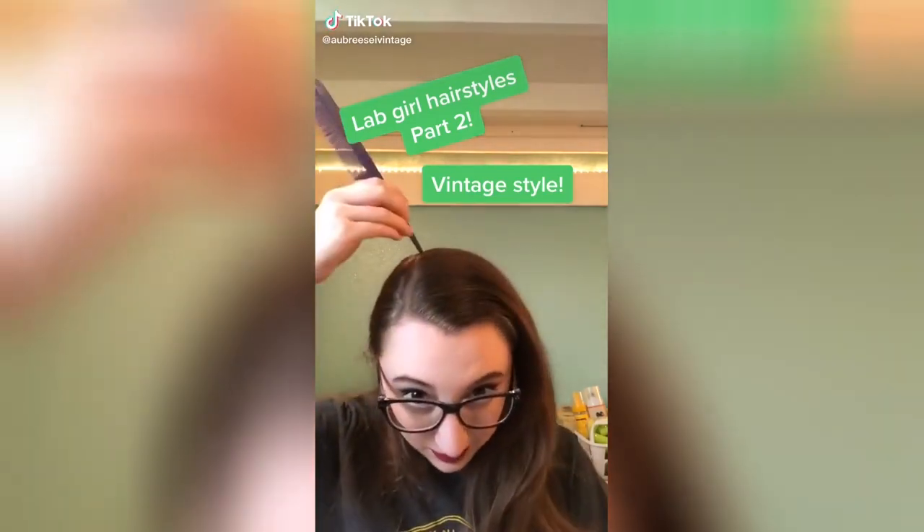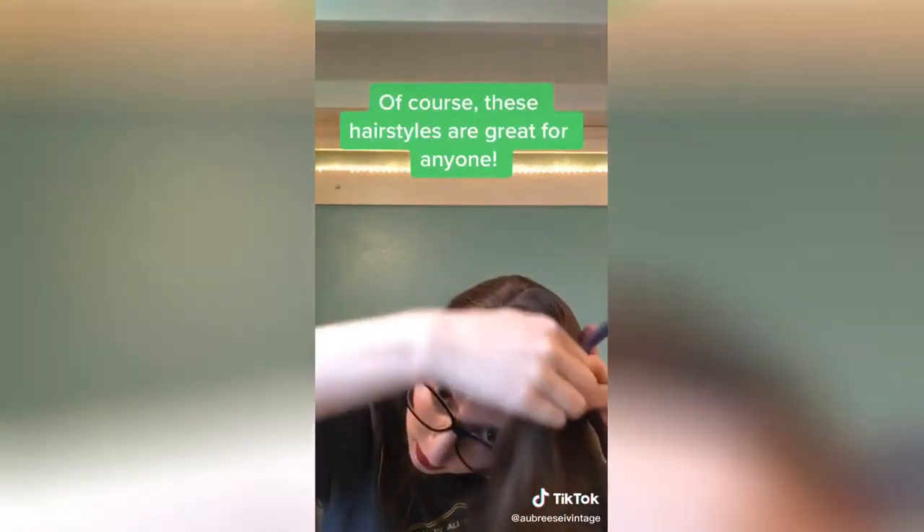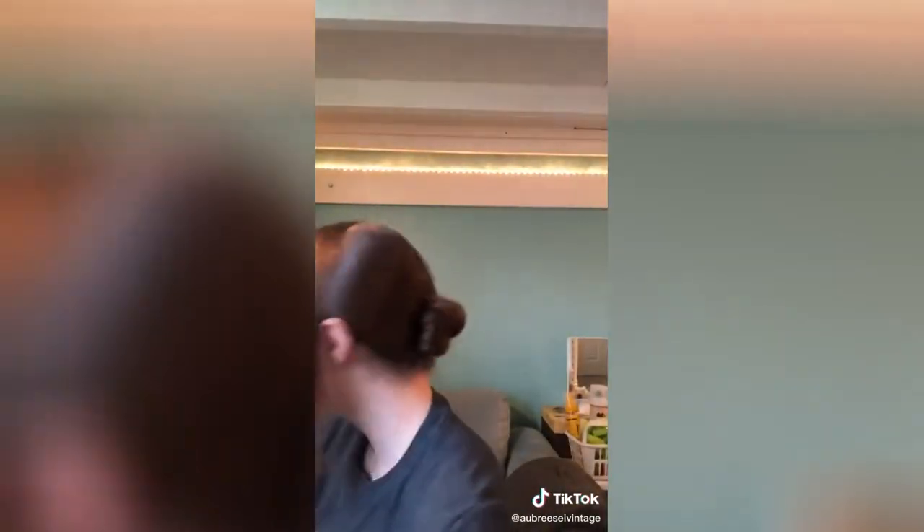Lab girl hairstyles, part two. This one's vintage inspired. A lab girl hairstyle is a hairstyle that keeps your hair out of your way but also doesn't get messed up by goggles. So we're going to start by sectioning out a piece of hair, and then we're going to tie the rest in a bun in the back.